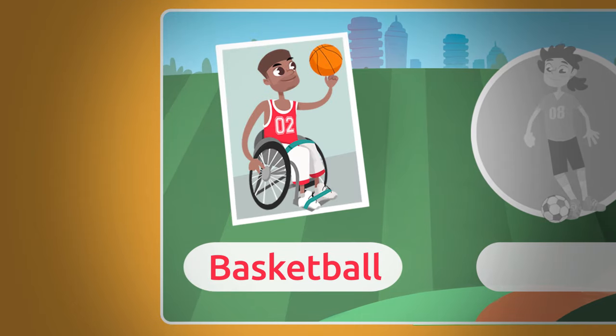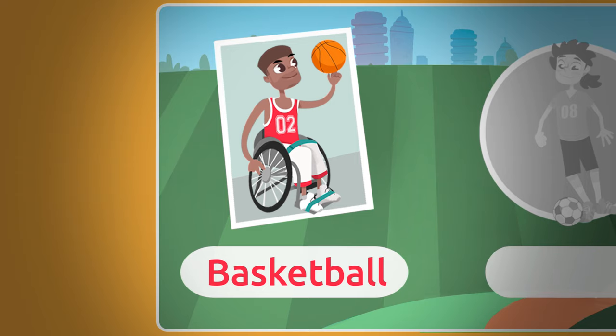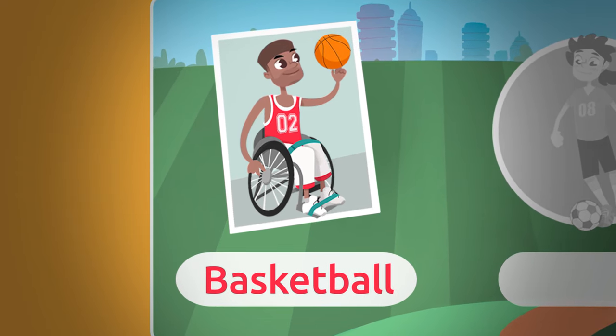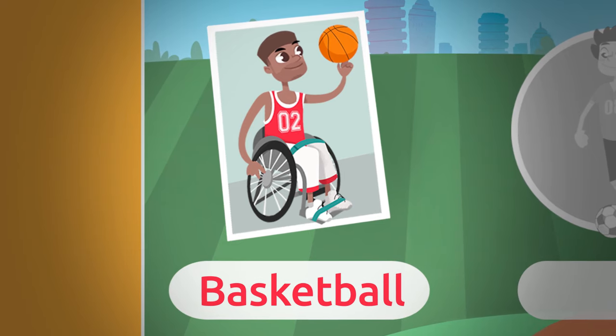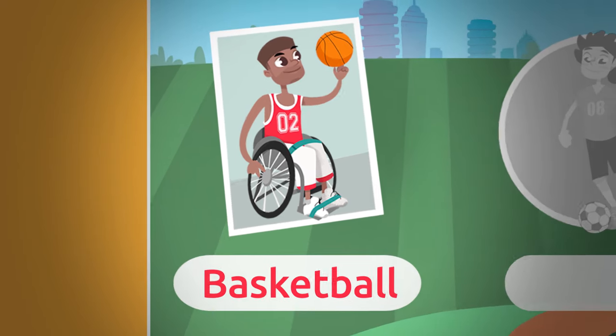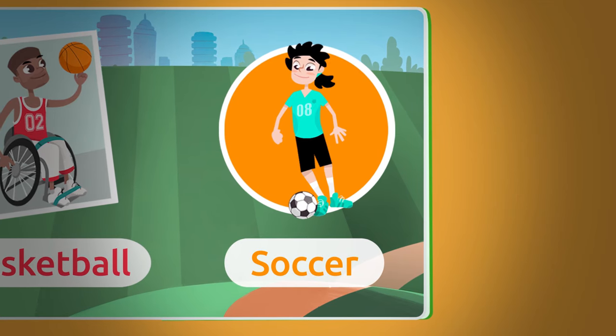And this one is a basketball sticker. In basketball, the winning team is the one that scores more points than the opposing team. To move, you need to bounce the ball. Basketball! This is a soccer sticker. In soccer, the winning team is the one that gets the ball over the opposing team's goal line more times.